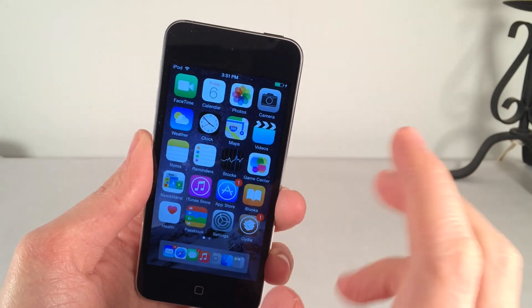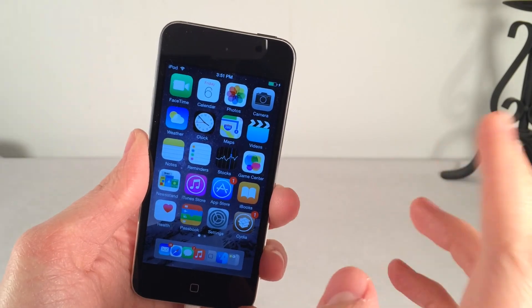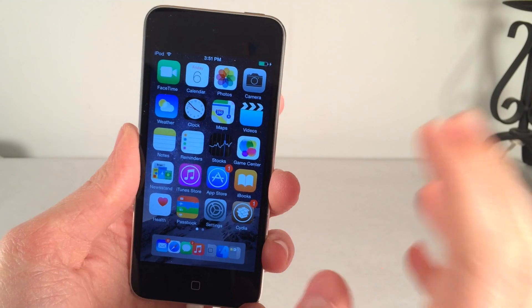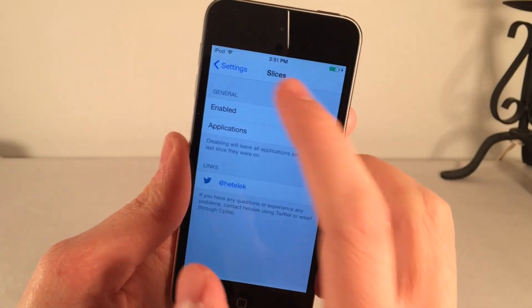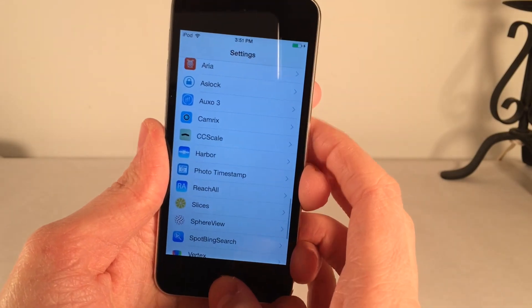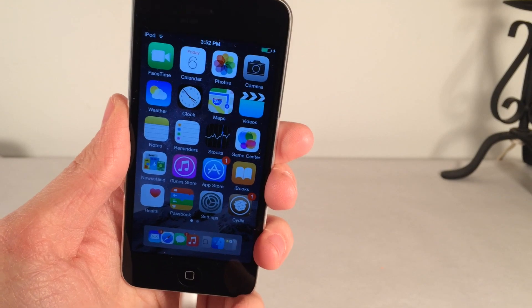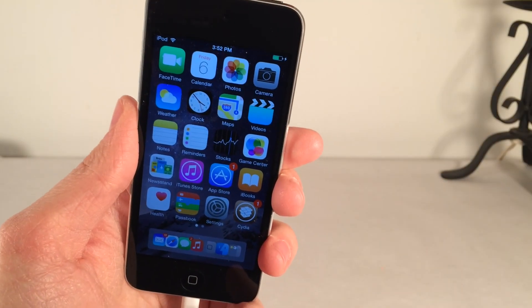Slices is a very useful tweak, especially for gamers who want separate scores, or if you want to hand your device to a friend without them affecting your data. Various apps like Instagram only allow one account, so with Slices you can have several different slices and log into different accounts. It's called Slices — a really great, very convenient tweak, available in Cydia for $1.99. That's all for this video, thanks for watching. Let me know down in the comments which of these tweaks is your favorite, and I'll see you guys later.